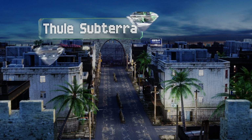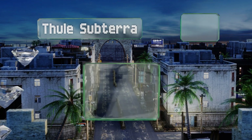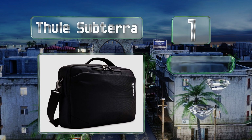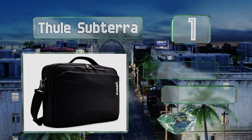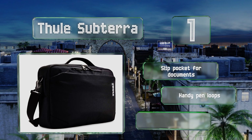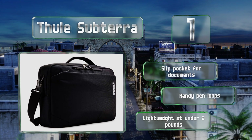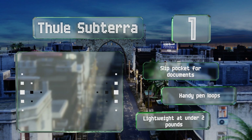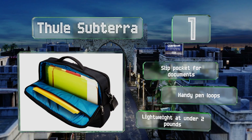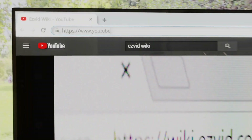Taking the top spot on our list, if all you want is to get your laptop from point A to point B, there aren't many better options than the Thaw Subterra. It has a padded shoulder strap, room for a 15-inch computer, and a front pocket for holding your phone, mouse, cables, and other accessories. It includes a slip pocket for documents and handy pen loops, and it's lightweight at under two pounds.